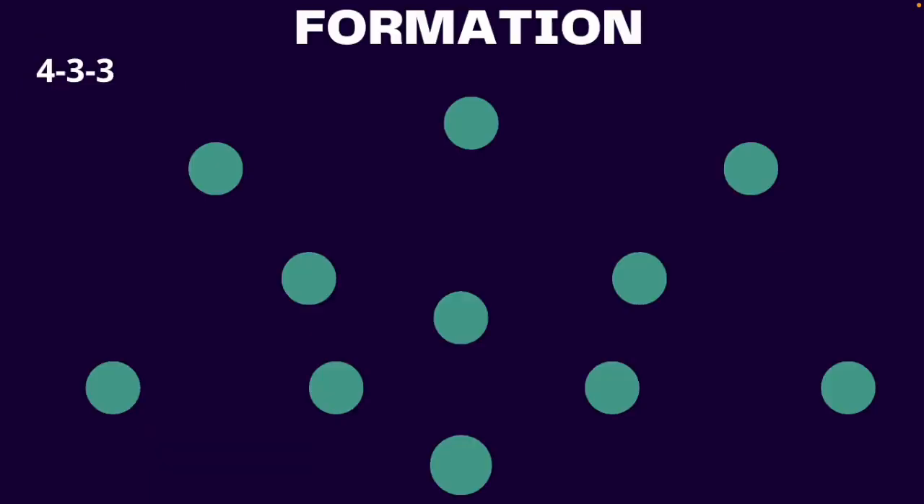Now let's talk about Eddie Howe's formations for Newcastle. He employs a 4-3-3 with Kieran Trippier as the right back, Fabian Schär and Steven Botman as the center backs, and Dan Burn as the left back. Often Dan Burn comes in at center back and Matt Targett plays on the left. Howe does not like his team to be too rigid, so the winger backs will drop back to the midfield and the 4-3-3 becomes a 4-5-1.